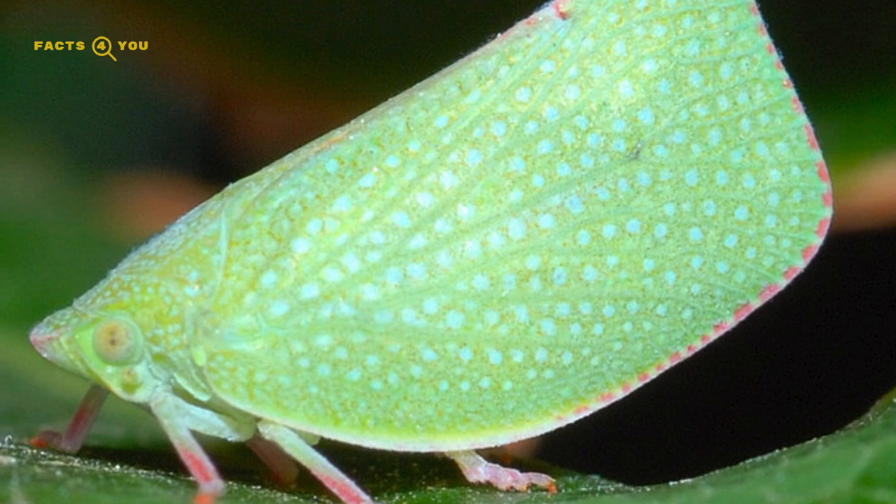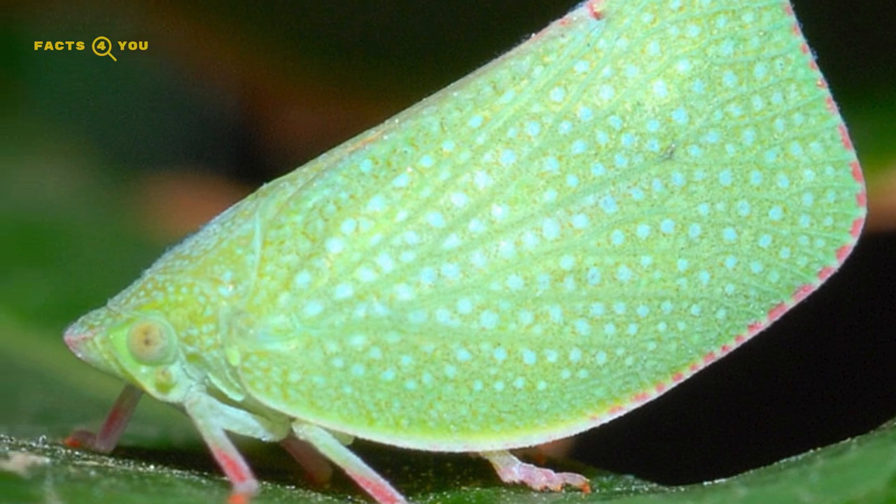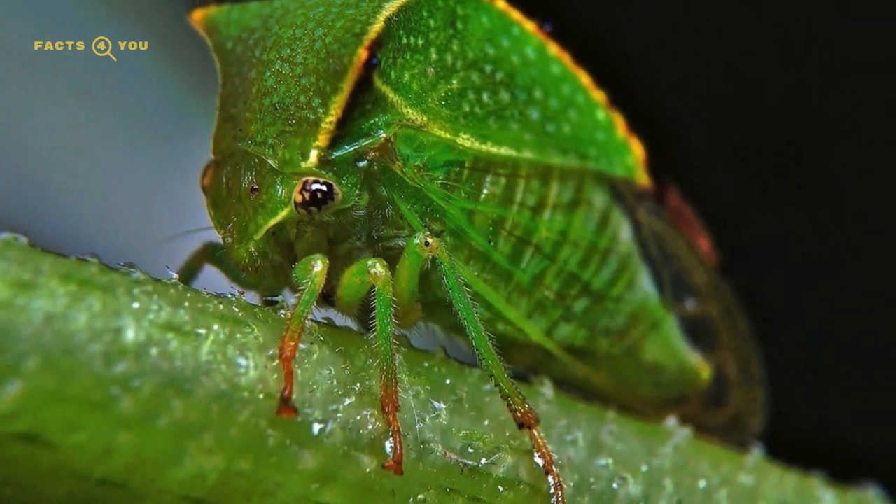This evolutionary strategy showcases nature's incredible ability to blend organisms into their environment. Leaf mimics are a testament to the intricate and fascinating adaptations that arise in the animal kingdom for survival and predation.